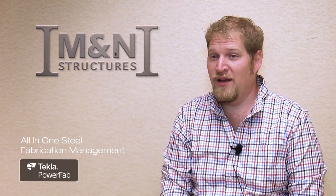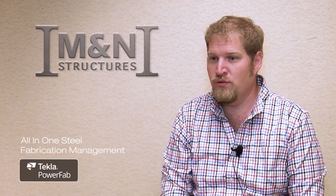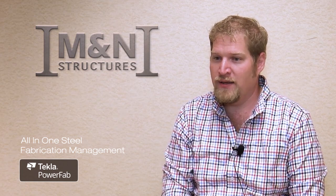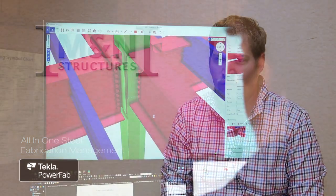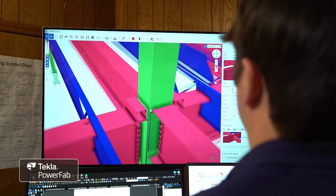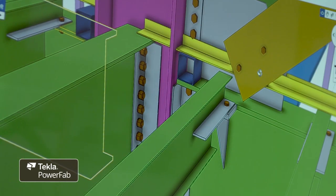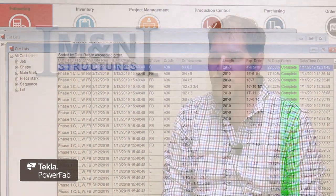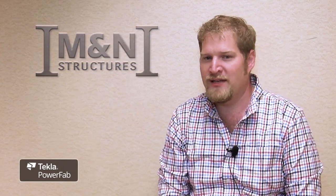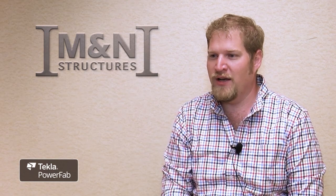PowerFab integrates incredibly well. We utilize an IFC model that we can bring in to interface through Trimble Connect. That information ties directly into production control and it can tie directly into the estimating module. Project managers and estimators are able to see a detailed picture of what we're going to be working on from the very beginning. It fits really well with being able to have that visual interface tied to the lines of data that we see on the screen.